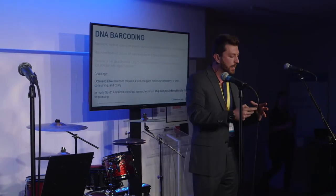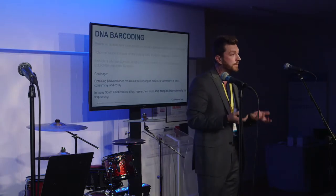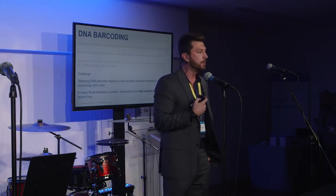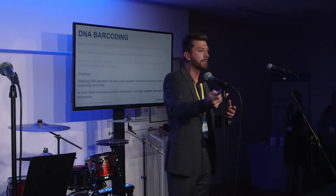In South America, primarily in Peru and Ecuador where I've worked with other researchers, there are no sequencers within the country that are readily accessible. The typical ones cost hundreds of thousands of dollars and require maintenance. So researchers typically ship their samples internationally. My colleagues in Ecuador save up all their PCR products and mail them to South Korea to a company called Macrogen to get sequenced.